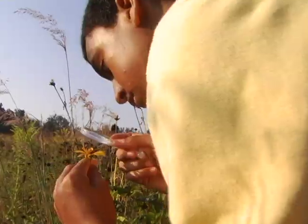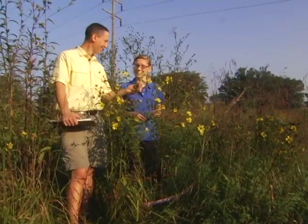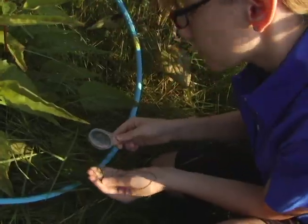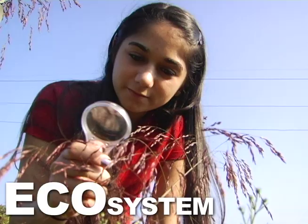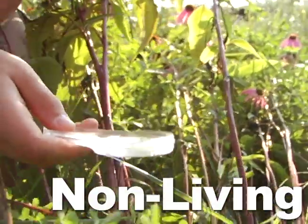A great example of a biodiverse habitat is a meadow. Biodiversity is a variety of living things in an area. Each animal and each plant and each insect rely on each other to survive. Everything in nature is interconnected. In an ecosystem, all these elements function together.